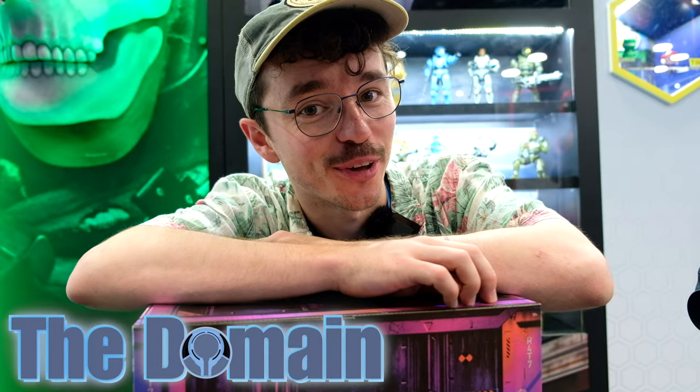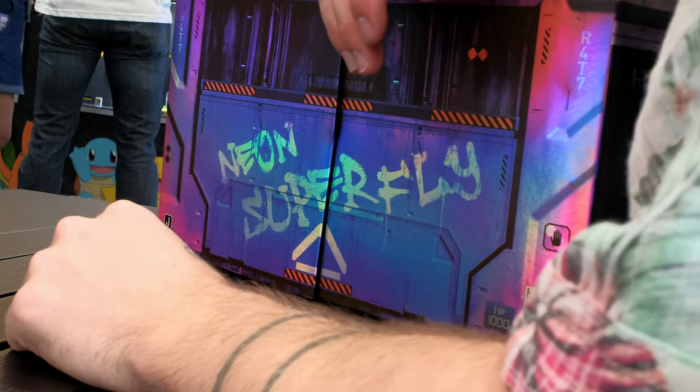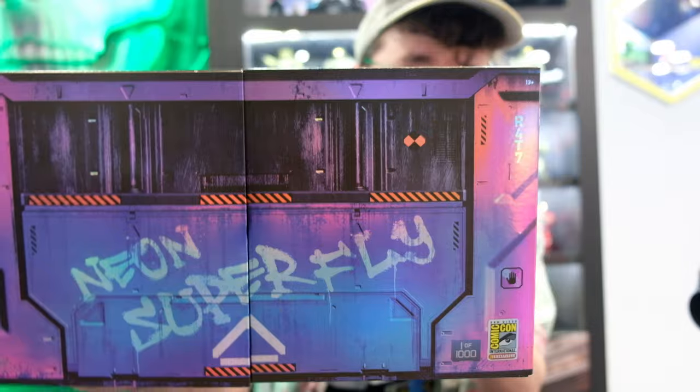Hello once again YouTube and welcome back to The Domain. Would you look where I found myself today — at the Jazzwear booth at San Diego Comic-Con 2023 — and I managed to wrangle one of these. Thank you to Jazzwear for giving this to me.